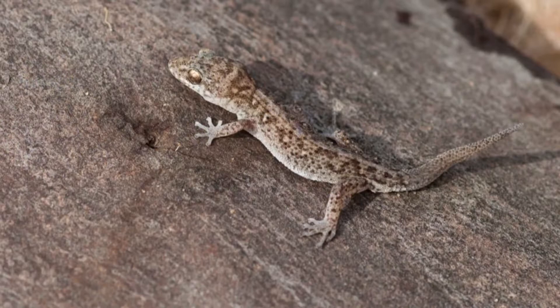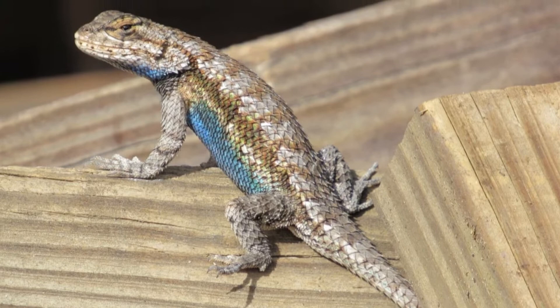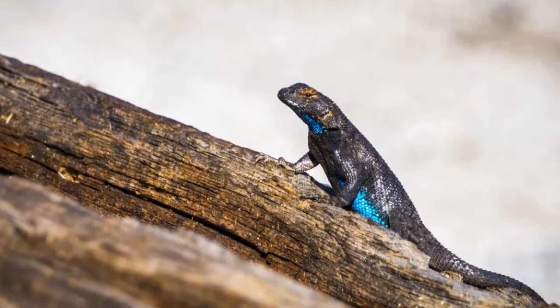Thankfully, the common garden skink is a welcome addition to most gardens. This is because although they are omnivores, they prefer feeding on various small insect and invertebrate pests. Still, if you want to offer them some fruit from time to time, they definitely won't turn it down.